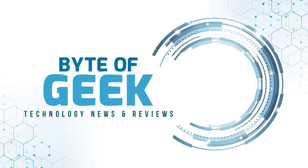Hey guys, and welcome to a new video on Byte of Geek. Today, I'm going to be looking into a potential security issue with Eufy security cameras. Let's check it out.